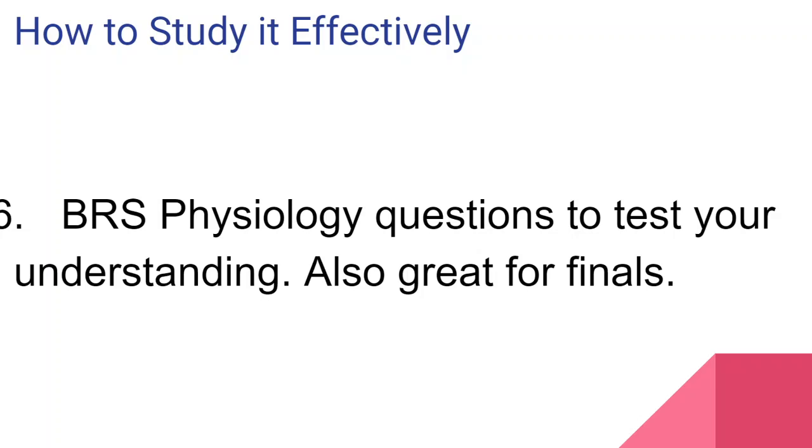Those were my six tips. I hope you enjoyed this video. Make sure to subscribe to my YouTube channel, like, and comment what you want me to post next. Also follow my blog, where I post really awesome content. If you have any questions, feel free to DM me on Instagram. Thank you guys — bye!